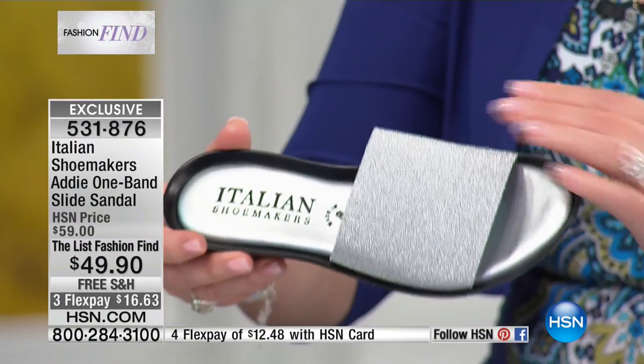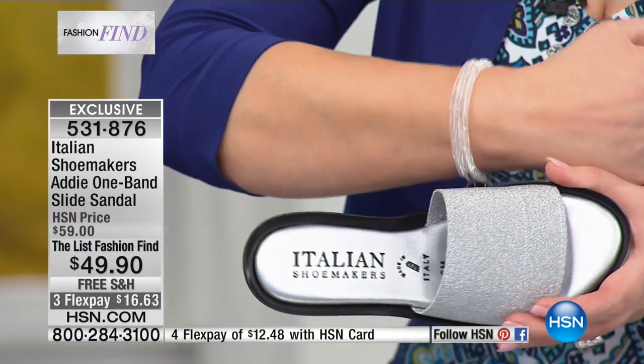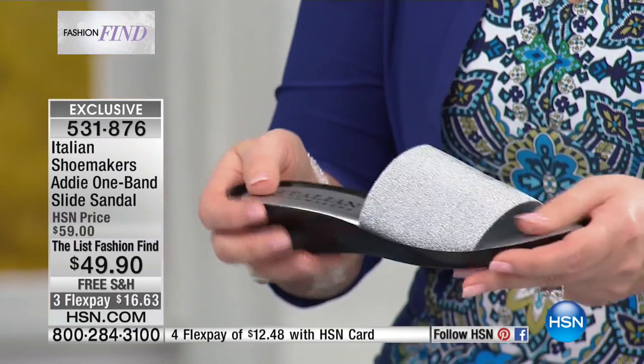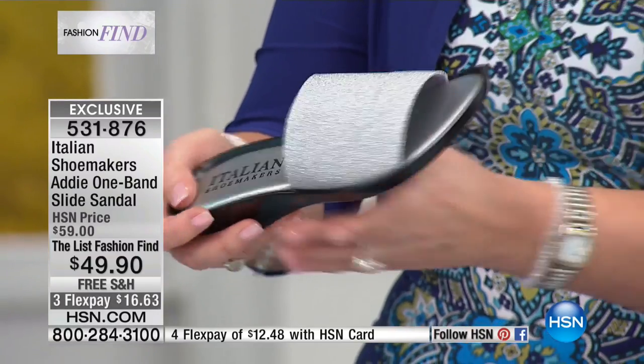Next up we have silver. Look at how it shimmers — look at how pretty it is with jewelry. Isn't that beautiful? That's the silver metallic. I like how your insole matches that beautiful band.